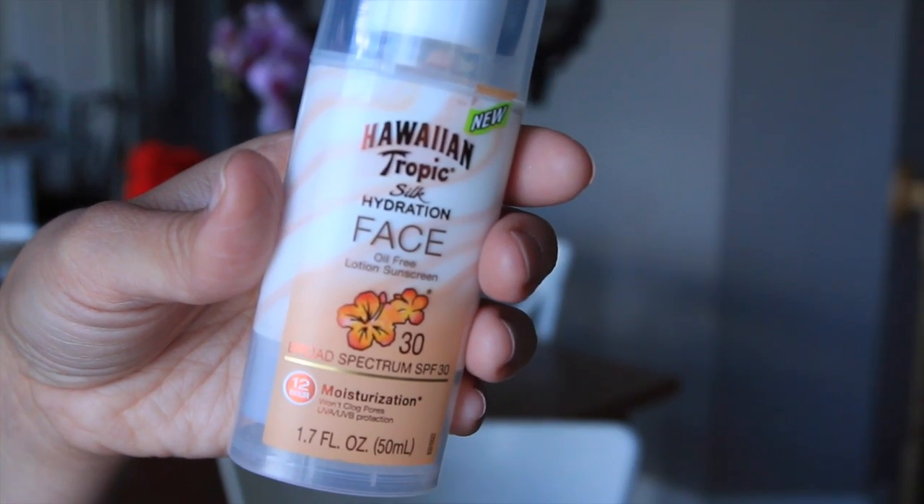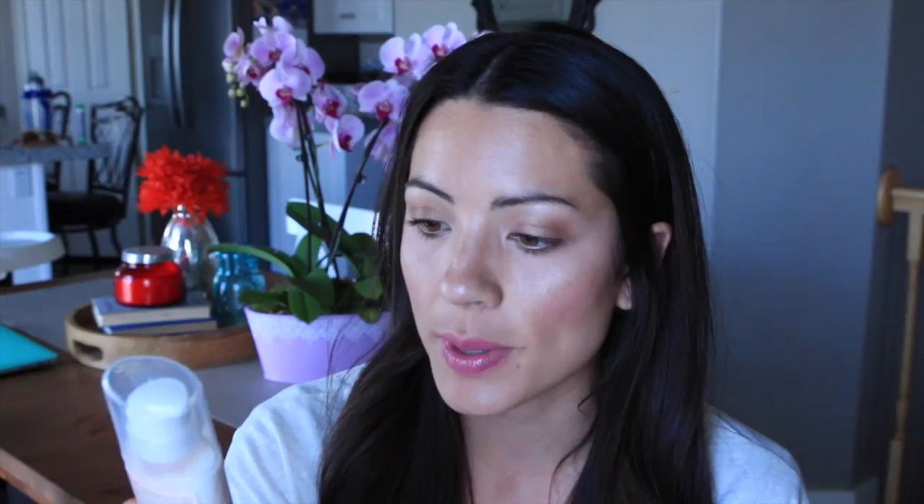I've seen a lot of people talk about this product on YouTube — it's the Hawaiian Tropic Silk Hydration Face Oil-Free Sunscreen, SPF 30. Not only does it smell really good, but I am so scared about facial sunscreens because when my husband and I went to Cabo, we both broke out from a facial sunscreen. I've heard really good things about this one — that it doesn't break you out. So I'm going to start using it because I'm already getting freckles and it's not even summer yet. I need to protect my skin.